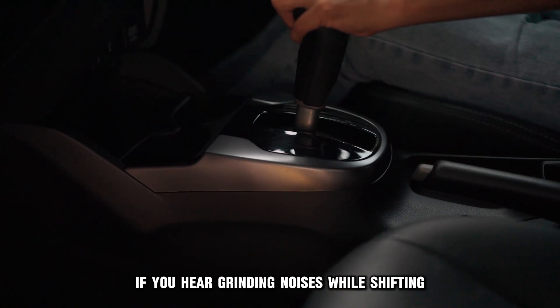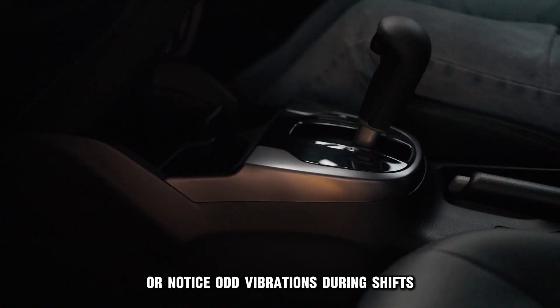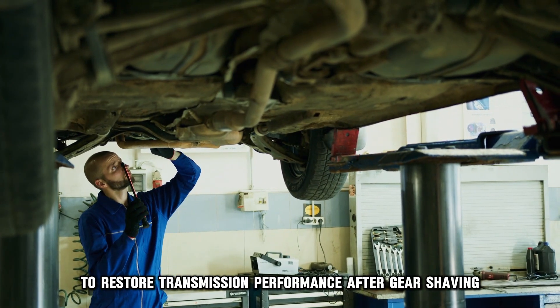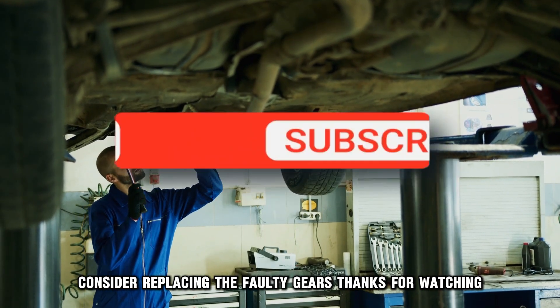If you hear grinding noises while shifting, face trouble in gear engagement, or notice odd vibrations during shifts, these may be signs of gear shaving. To restore transmission performance after gear shaving, consider replacing the faulty gears. Thanks for watching.